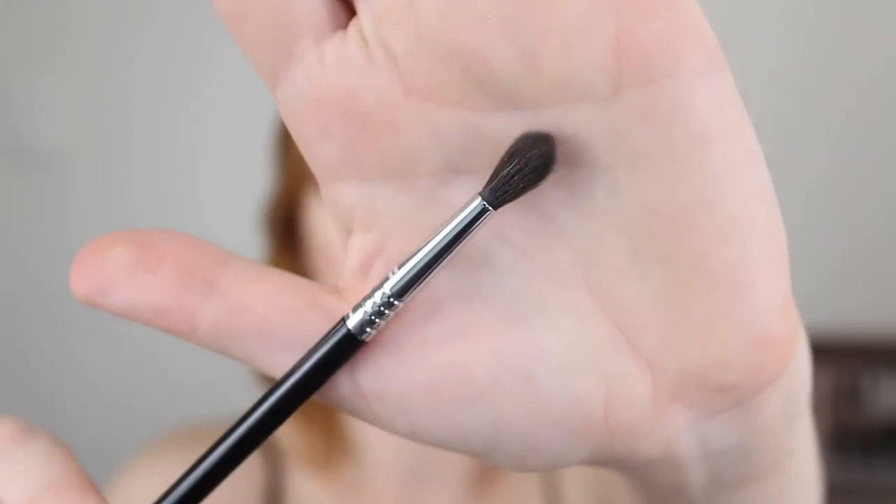Next I have the E33 detail diffused crease brush. This one has quite long bristles and it's a very fluffy brush, so it's going to be perfect for blending out your shadows and really diffusing them above the crease. If you have smaller eyes and find the bigger fluffy blending brushes are way too big for your eyes, get onto this. It just fits so perfectly in the eye — it picks up the perfect amount of color and just blends it out.